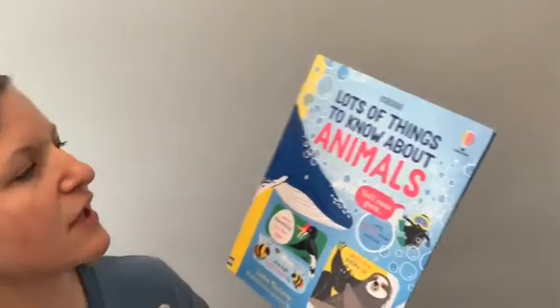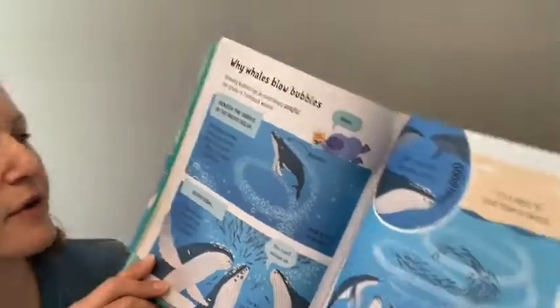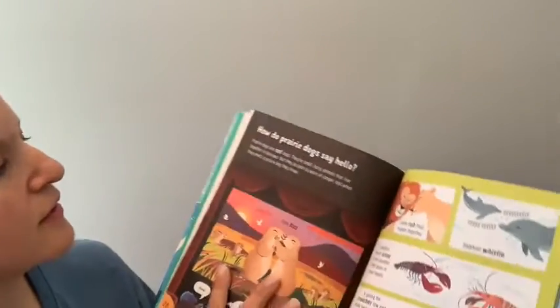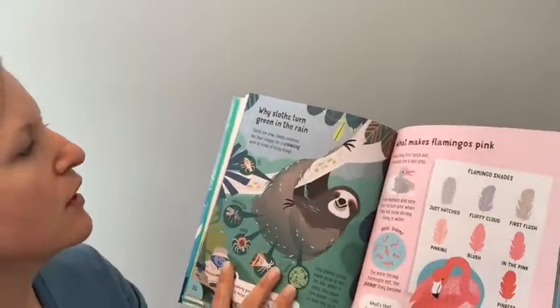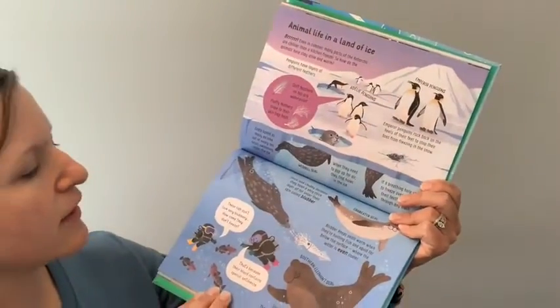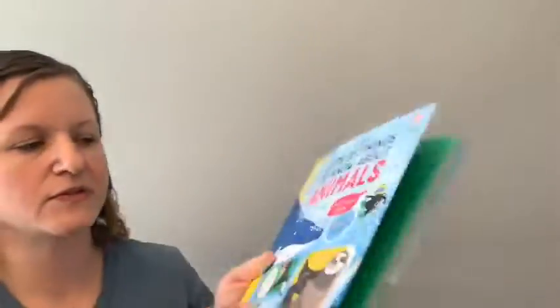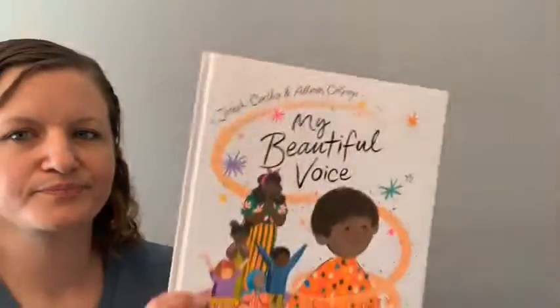Next in our nonfiction books I grabbed Lots of Things to Know About Animals. There's lots of different trivia in this book related to animals. I love the graphic style of the illustrations. Every spread is a little different, on a different topic or theme — how do prairie dogs say hello, why sloths turn green in the rain, what makes flamingos pink, animal life in a land of ice. So much to explore on different animals. Great for your little trivia fanatics.